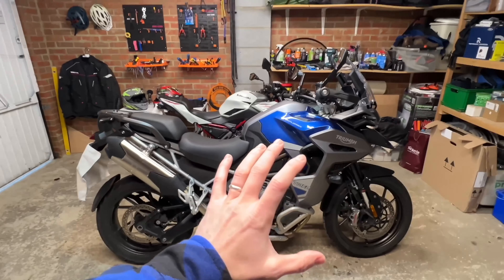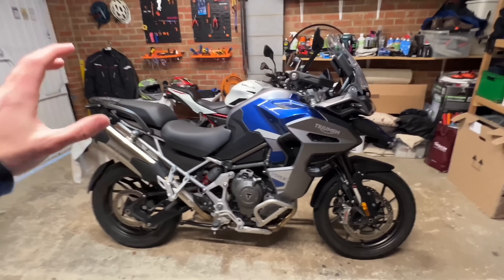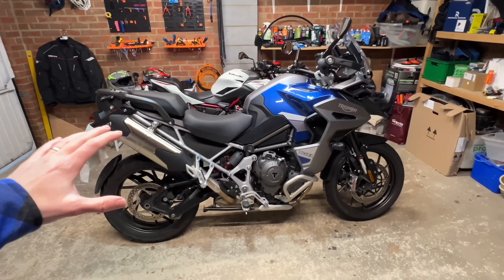Big thank you to Webb Motorcycles for lending me the Triumph Tiger 1200 — this model in particular is the GT Explorer. In today's video we'll take a quick look around it in the garage and then get out on the road and the twisties and put it through its paces. First things first, I absolutely love this color — I think it looks very striking. It's a handsome looking bike and it's still got that adventure tourer 'take me anywhere, I'm rugged, I can handle anything' look to it.